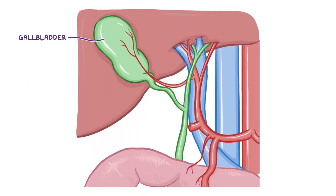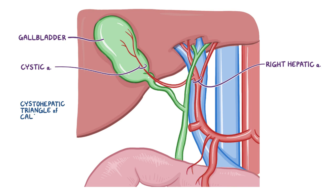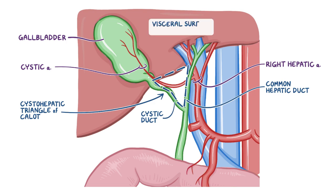The gallbladder's blood supply comes from the cystic artery, which is a branch of the right hepatic artery arising in the cystohepatic triangle of Calot. This triangle is a space bounded by the common hepatic duct, the cystic duct, and the visceral surface of the liver.